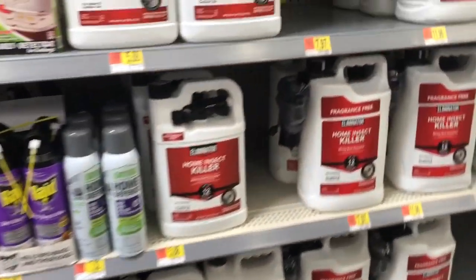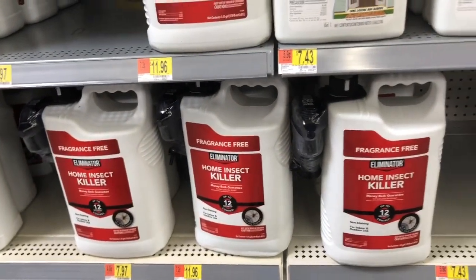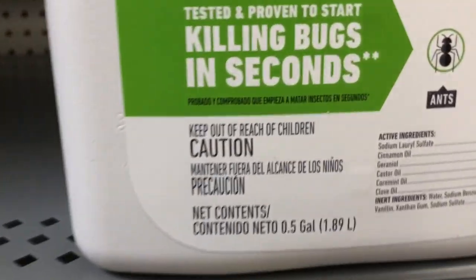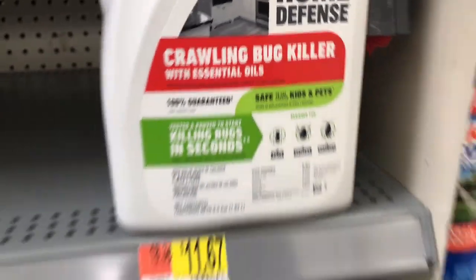I don't see anything here on the shelf that you can use yourself. Here's a little spray bottle — it's deltamethrin too. And here's the Ortho Home Defense — this is also just oils, and that's not going to work. Honestly, it will not work.